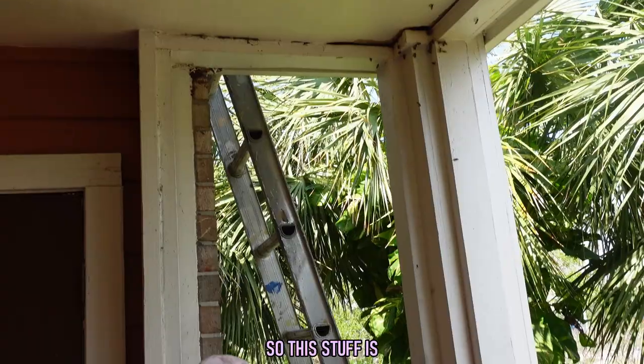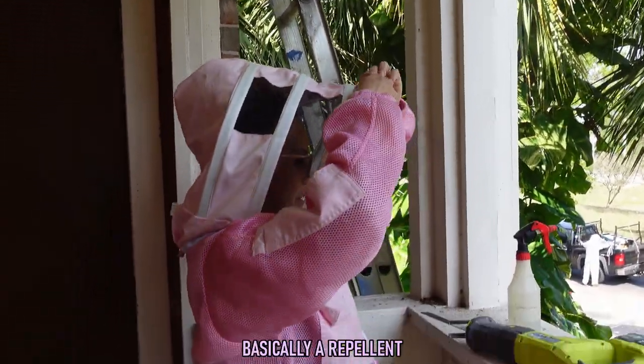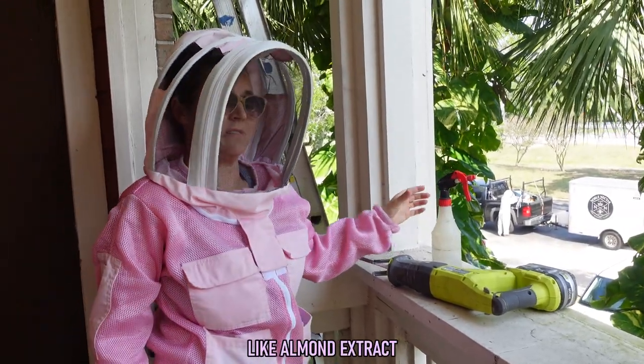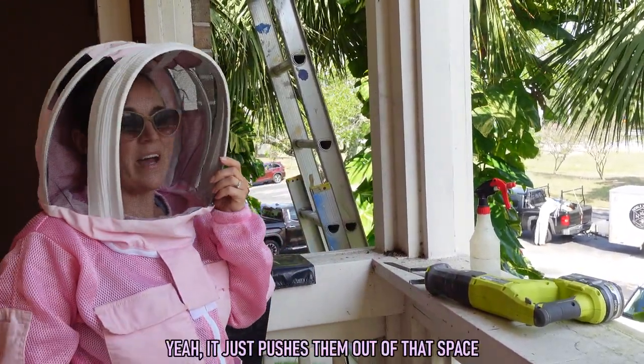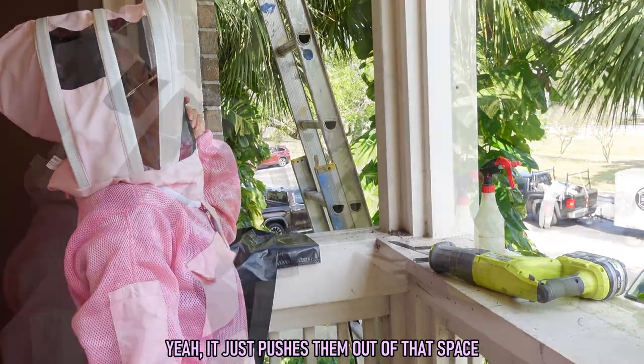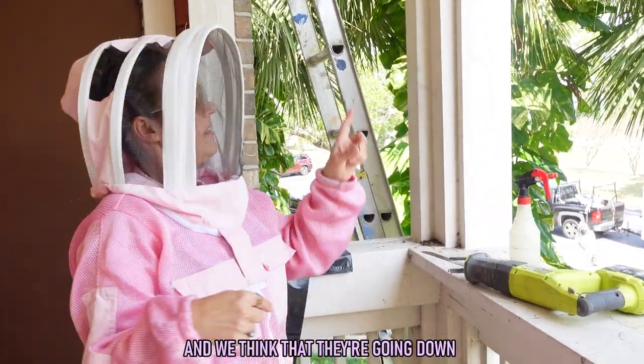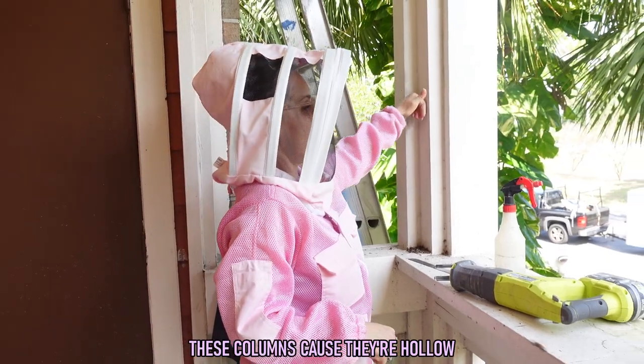What was the stuff you were spraying? This is basically a repellent — they don't like the smell of it. It's not toxic though. It smells like almond extract, and it just pushes them out of that space. We noticed that there's a bunch of dead bees in the patio below and we think they're going down these columns because they're hollow.